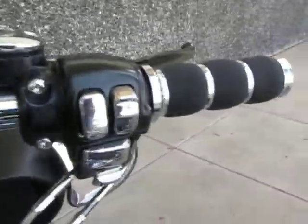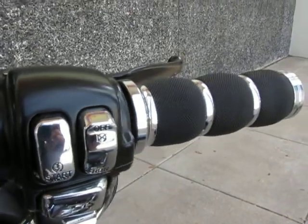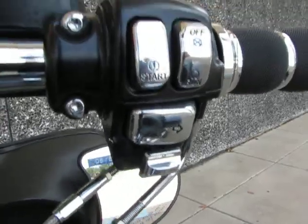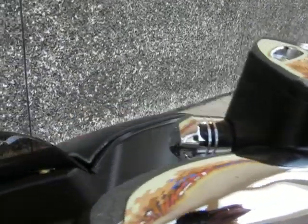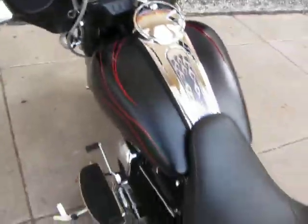Or better yet, just come by the showroom and pay us a visit. I want you to check out those custom grips and the chrome, all the chrome buttons, the chrome master cylinder cover, little chrome ferrule. This bike's got a lot of detail to it, it's really a beautiful bike.